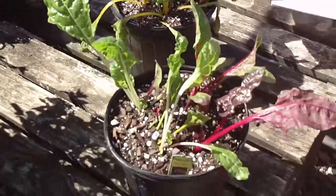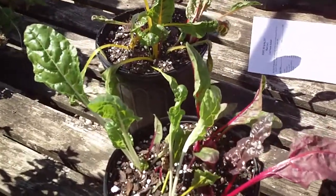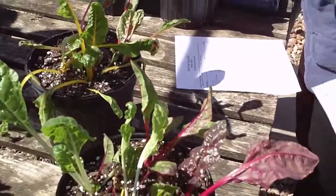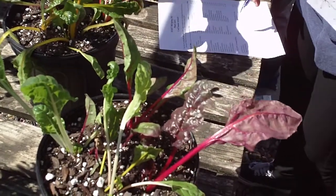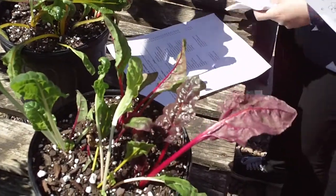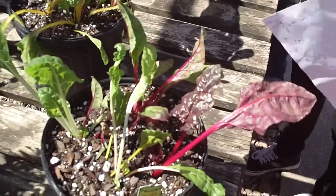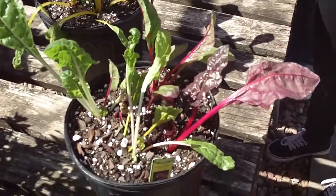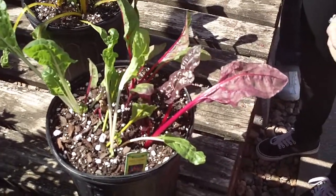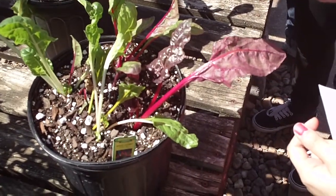Swiss chard is edible and typically people use it almost like a green, so you just sort of boil it pretty heavily. You can put it in salads and things for some accents, but for the most part they boil them pretty heavily and try to boil them down to greens.